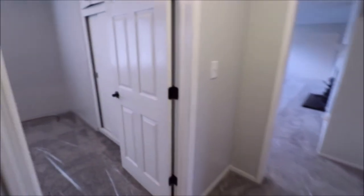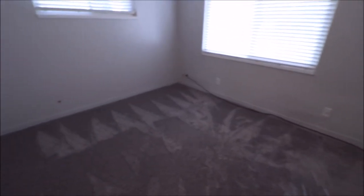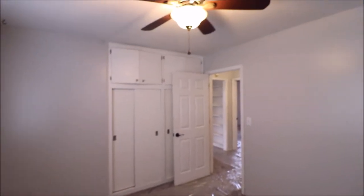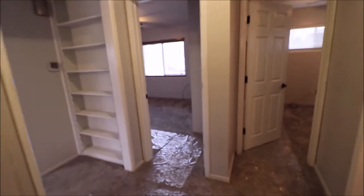Bedroom number three is on the front right of the home. Every room has cable run into it — every single room. And again, we have the big closet in this room as well, so all three bedrooms have the oversized closets with cubby storage. Ceiling fans in all of the bedrooms as well.